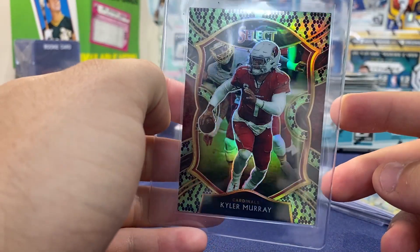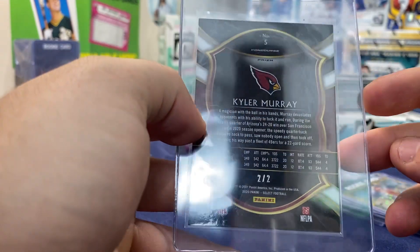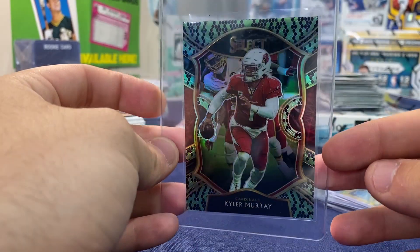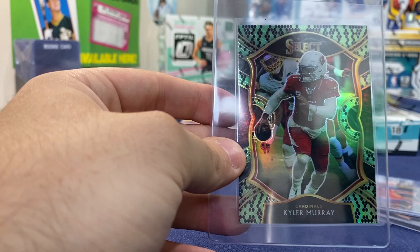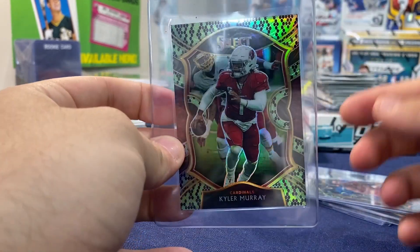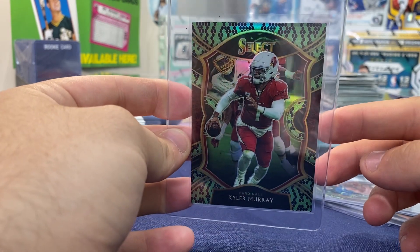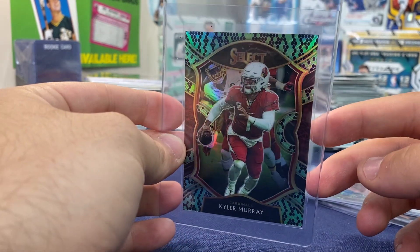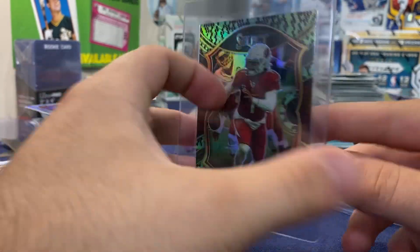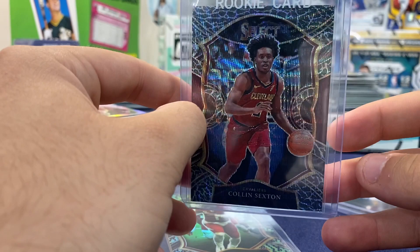We went to that card show at Hofstra and picked up this Kyler Murray second year, two of two. This is going straight to PSA — it's a monster card. It looks centered, it looks mint, it looks really good — honestly it looks perfect. I'm sending this to PSA at express, $150 a card. Two of two Murray.